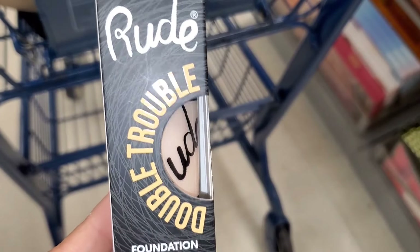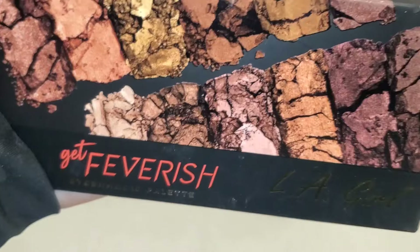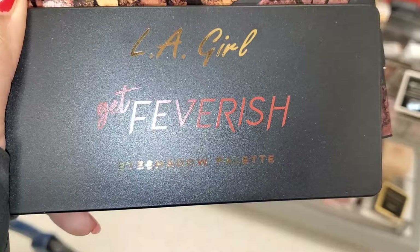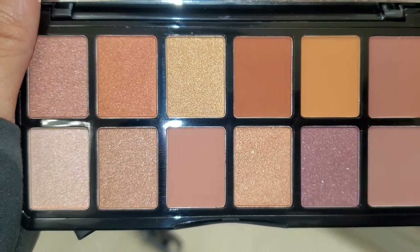At Marshall's they had this Root Cosmetics Foundation Plus Concealer, new there for $4.99, in the shade Silk. For LA Girl they had this Get Feverish eyeshadow palette, new there — here is the packaging, and when you open it up these are the shades you get. I thought this palette was pretty.